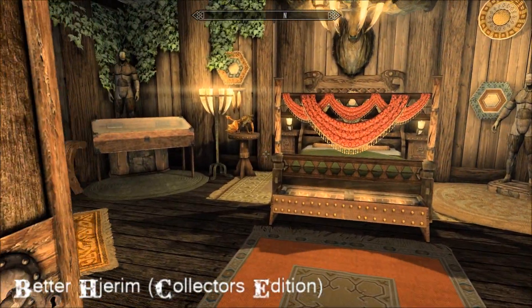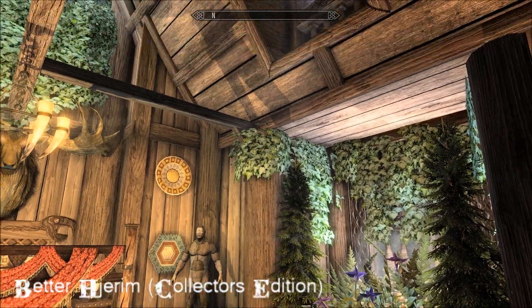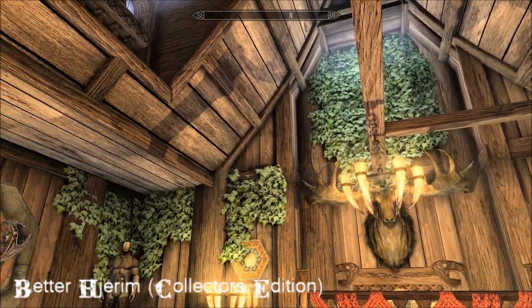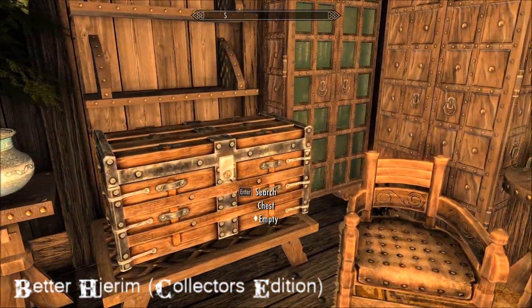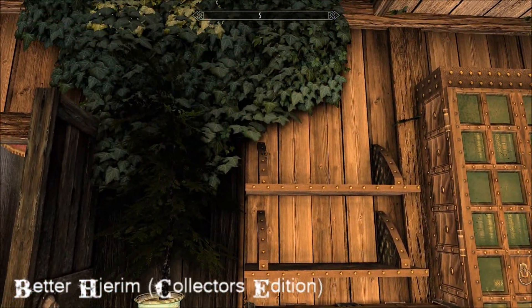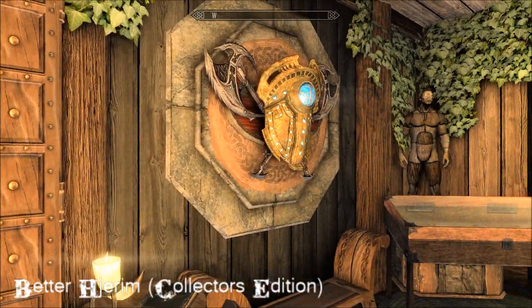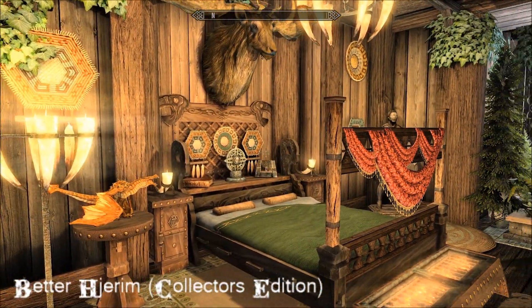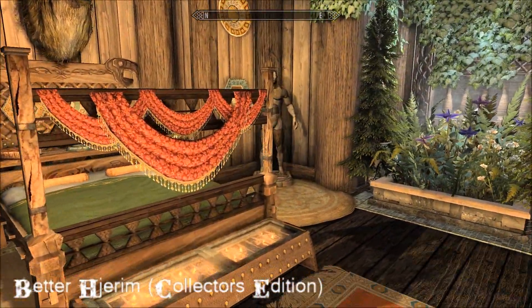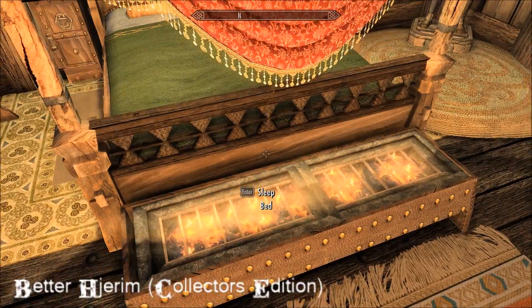And then your bedroom - very snug. Bookshelves, bookshelves, bookcase, wardrobe, cozy-looking bed. There's a great big fire at the bottom of it - very cozy in here.